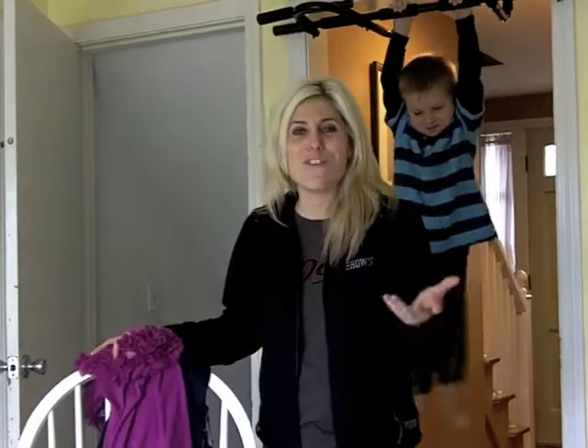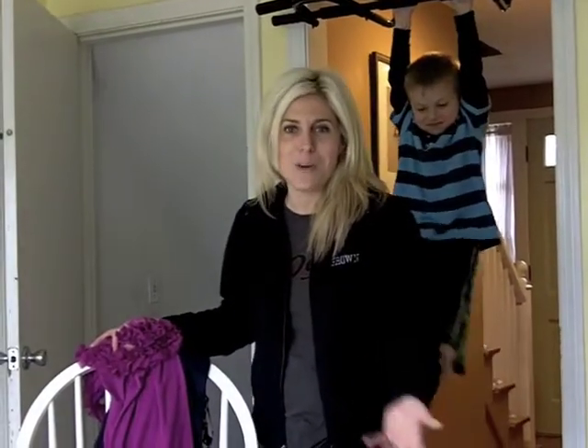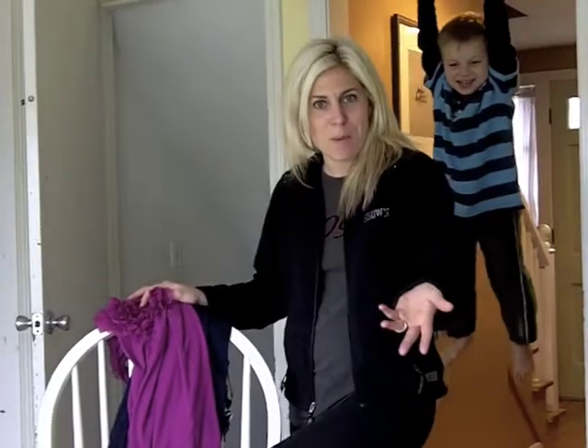I wanted to do my first fashion hauling video. I went to Marshall's last night and I got a few new tops for the summer.